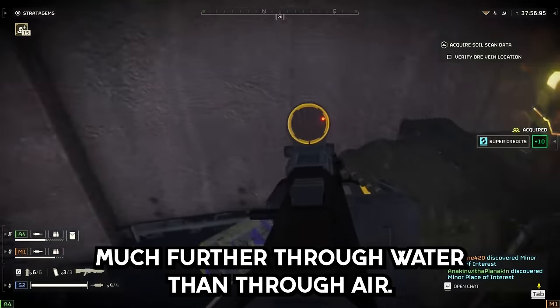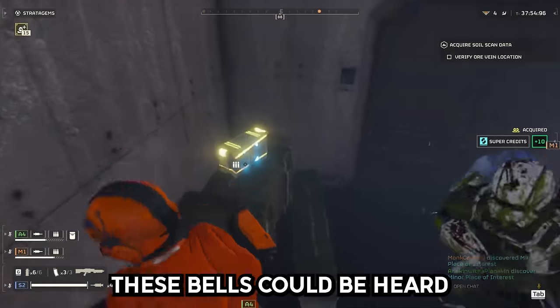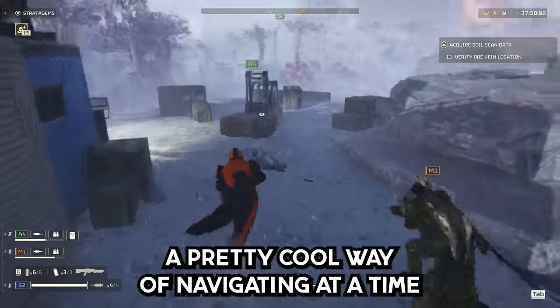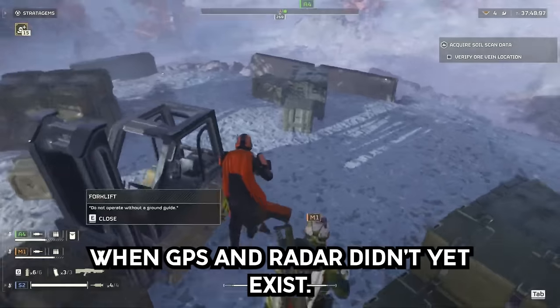Sound travels much further through water than through air. These bells could be heard over 15 miles away through the headset — a pretty cool way of navigating at a time when GPS and radar didn't yet exist.